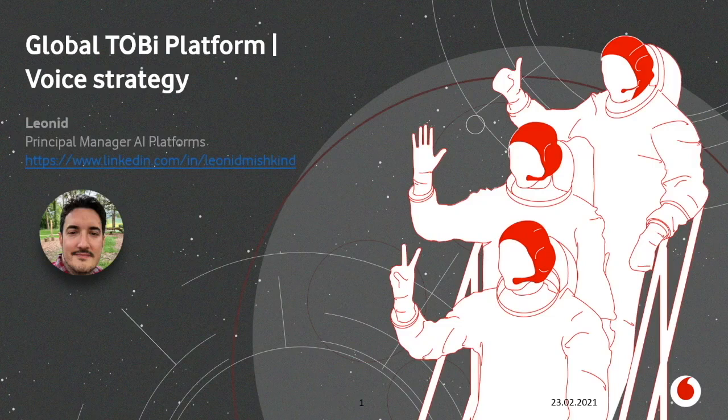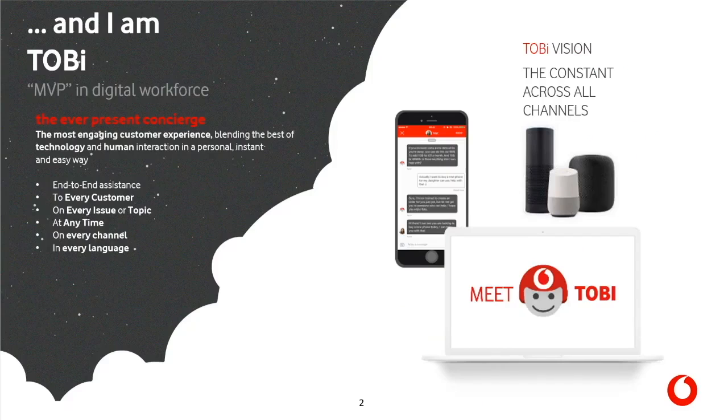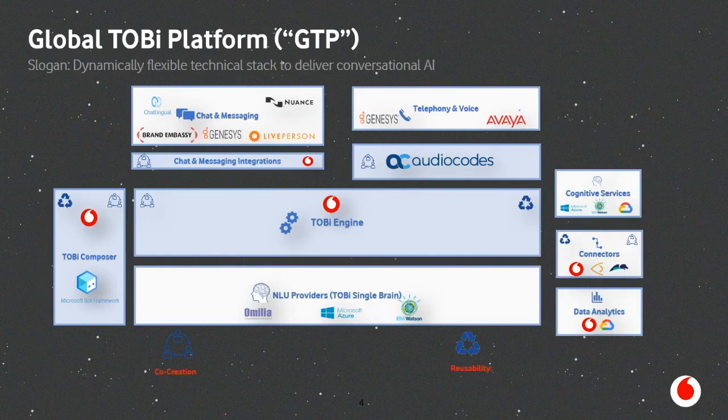I'm Leonid Mishkind, technical lead for the Global Tobi Platform at Vodafone Group Technology. Tobi is our digital assistant that helps us stay constantly engaged with our customers, offering a consistent customer experience by bringing the best of technology and human interaction in an easy and instant way. Our platform is a dynamically flexible technical stack to deliver conversational AI — a collection of different tools and capabilities that help us build this end-to-end experience.